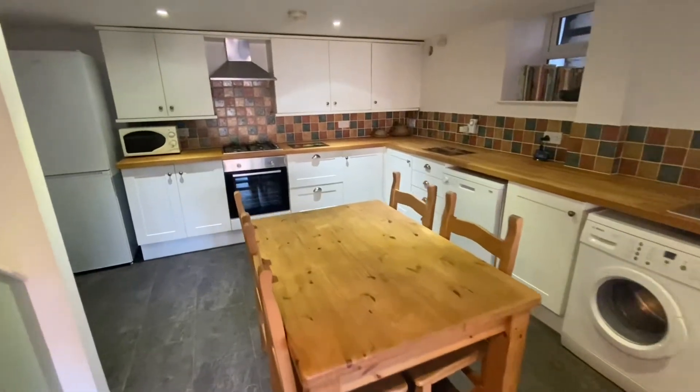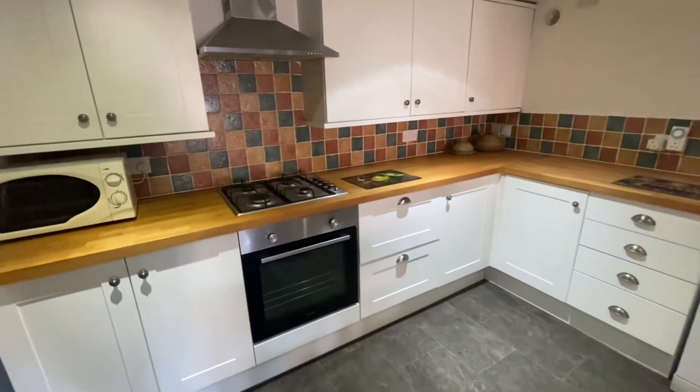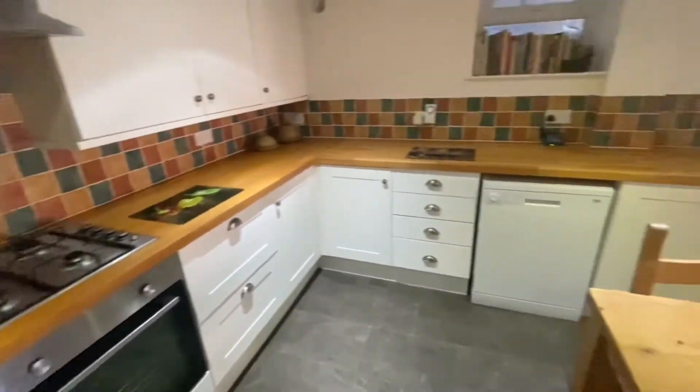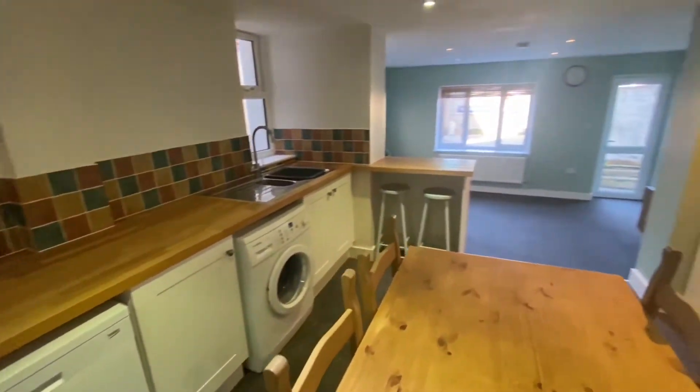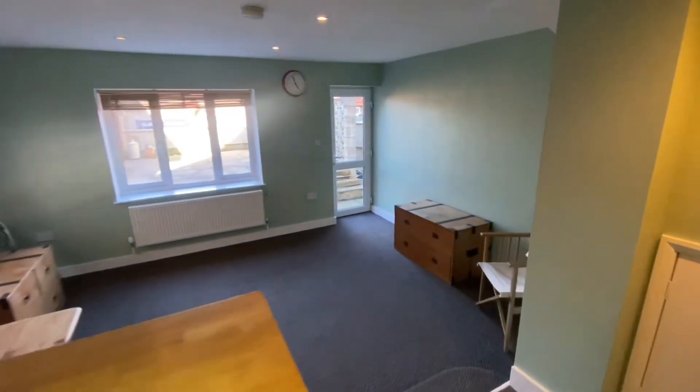We are now on the lower ground floor of the property. Here we are in the kitchen — a really good sized space with integrated appliances as you can see in front of me. We've also got access into the dining area with further access out into the garden.